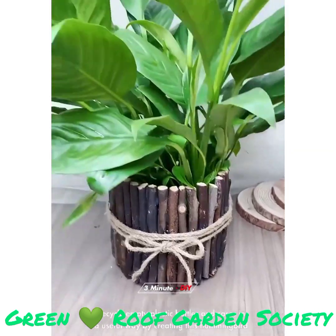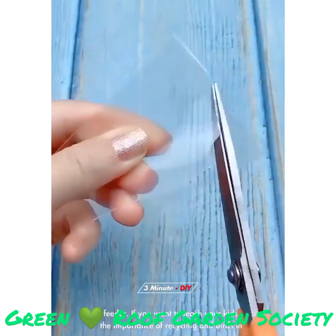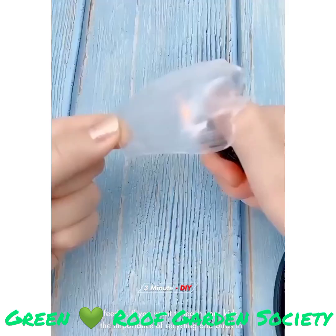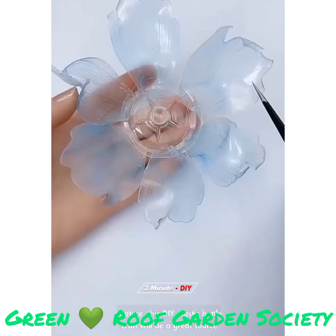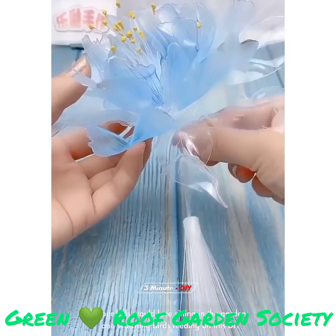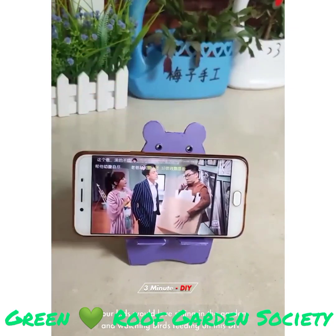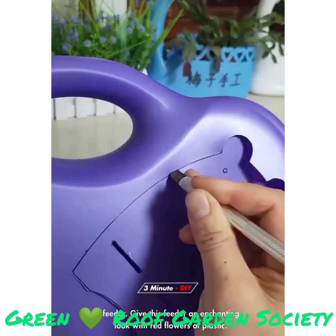Recycle empty plastic bottles in a useful way by creating this hummingbird feeder. If you want to teach your kids the importance of recycling and birds in nature, this DIY plastic bottle craft will be a great source. It's easy to DIY this feeder in less than an hour. Your kids would love sitting in the garden and watching birds feeding on this DIY feeder. Give this feeder an enchanting look with red flowers of plastic.